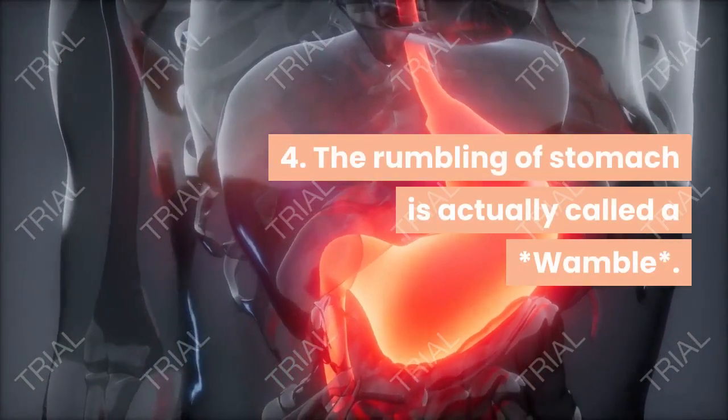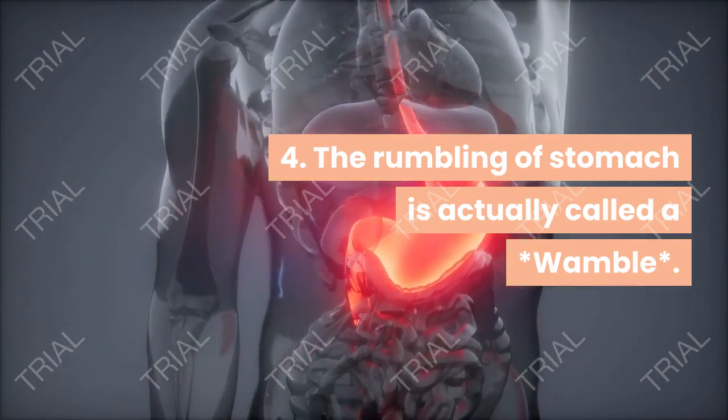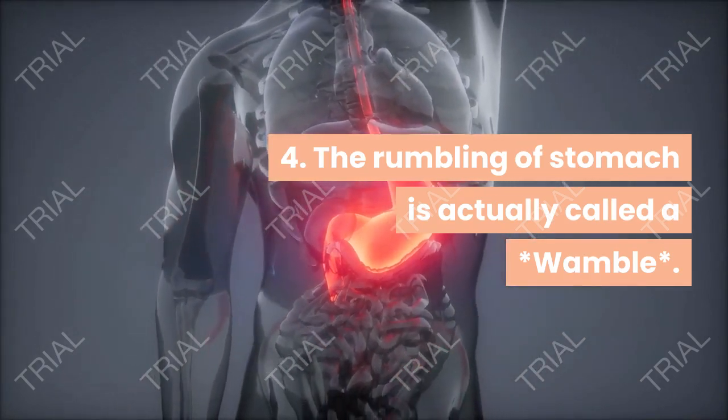The rumbling of your stomach is actually called a vamble.